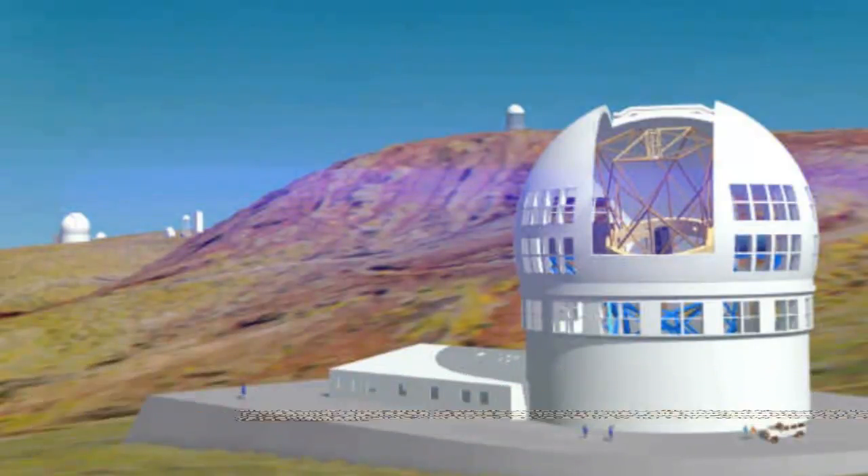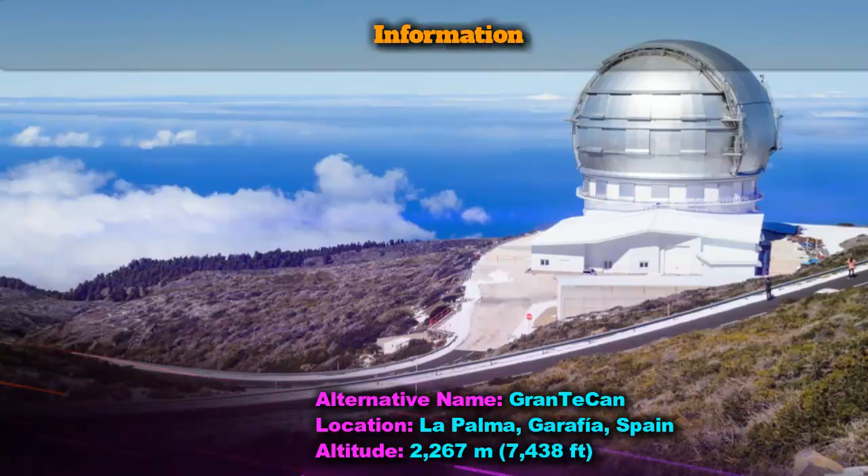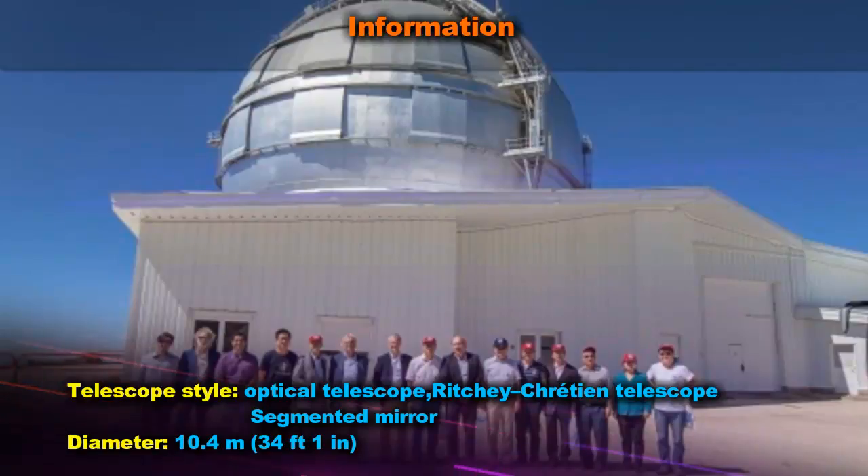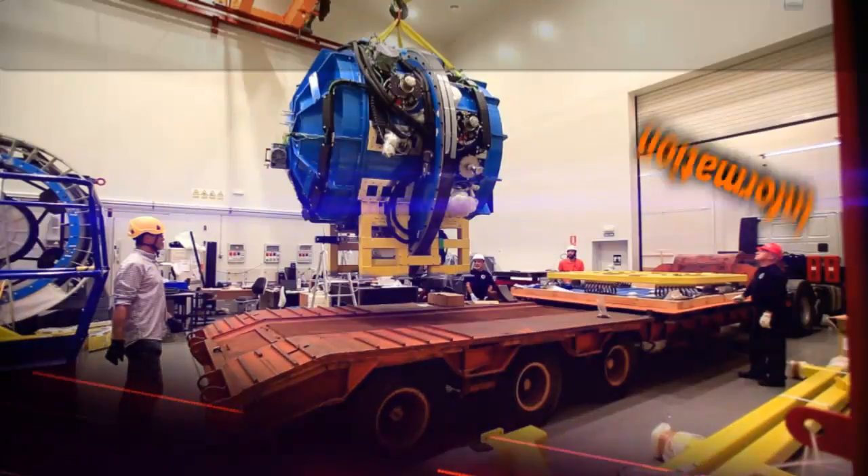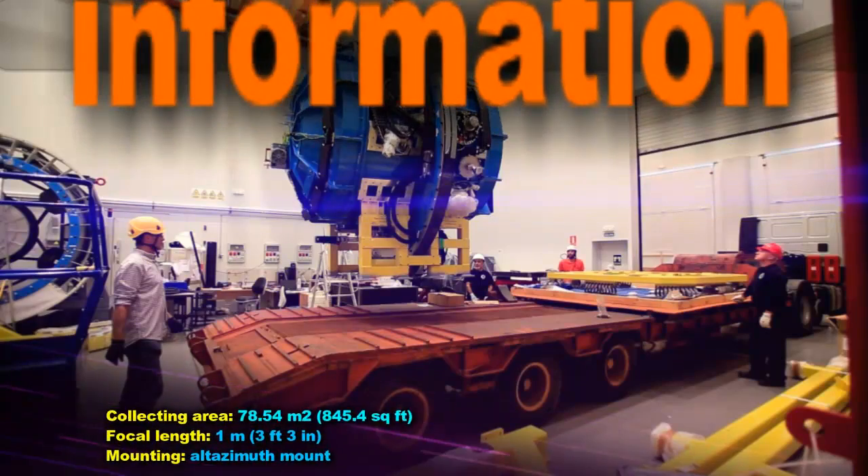The Gran Telescopio Canarias (GTC), also known as the Great Canary Telescope, is a 10.4-meter reflecting telescope located at the Roque de los Muchachos Observatory on the island of La Palma in the Canaries, Spain.